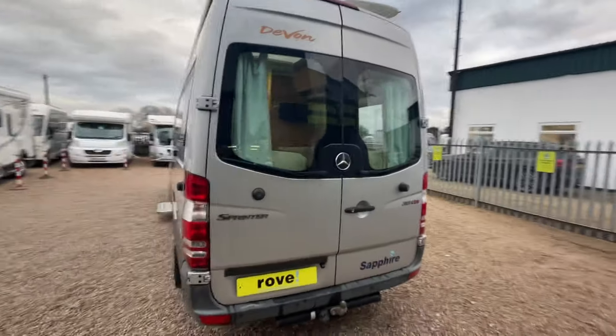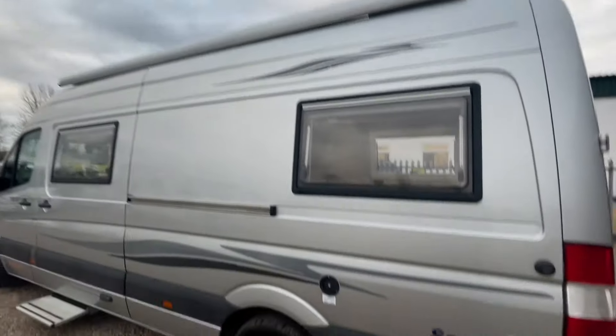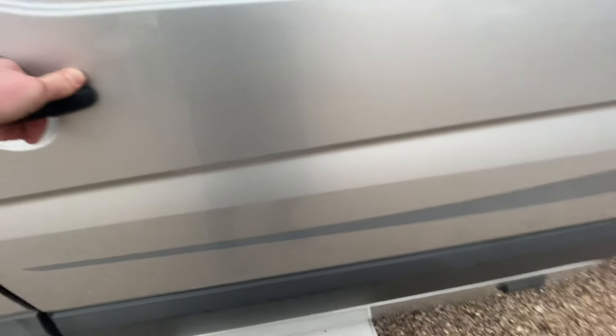You have access to that rear lounge through the rear doors. You've got a very large awning as well. Your fresh water goes in here, and you've got a large electric habitation step.